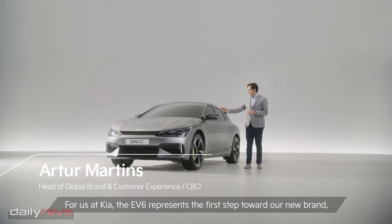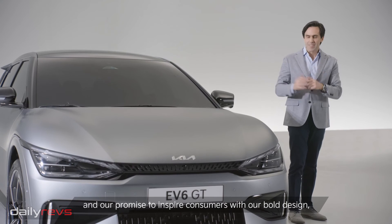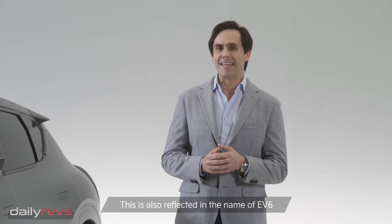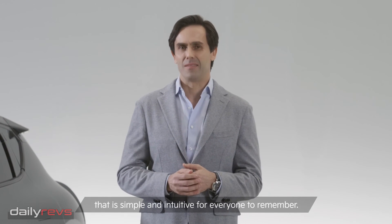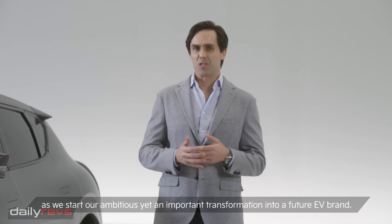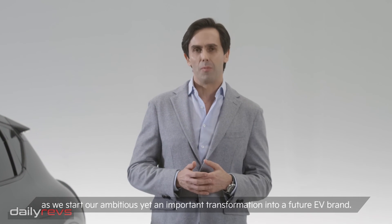For us at Kia, the EV6 represents the first step towards our new brand, and our promise to inspire consumers with our bold design, progressive engineering and innovative, but purposeful technologies. This is also reflected in the name EV6, which is simple and intuitive for everyone to remember. The name also represents our vision to create sustainable mobility solutions as we start our ambitious, yet important transformation into a future EV brand.